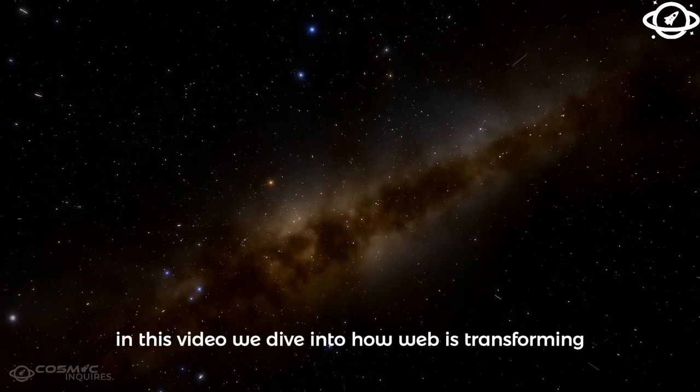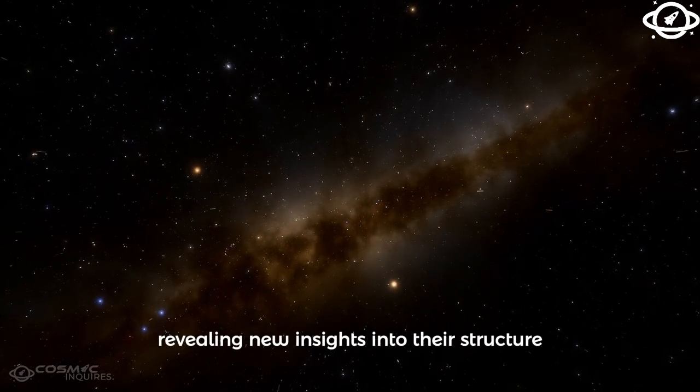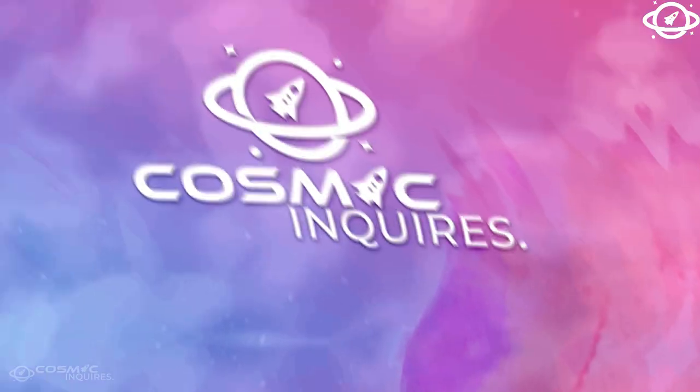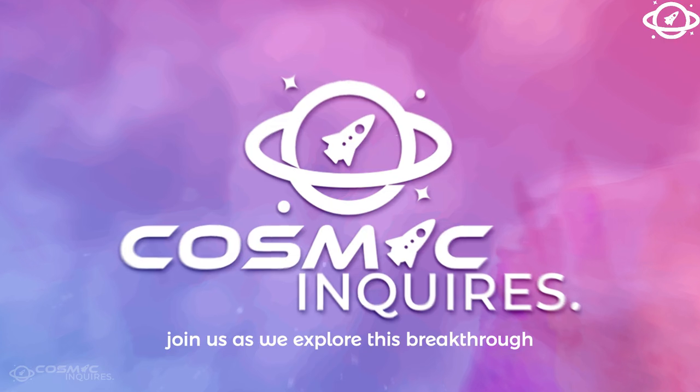In this video, we dive into how Webb is transforming our understanding of these remnants, revealing new insights into their structure, composition, and impact on the universe. Welcome, Cosmic Enquirers. Join us as we explore this breakthrough.